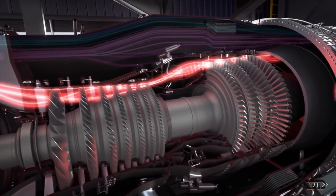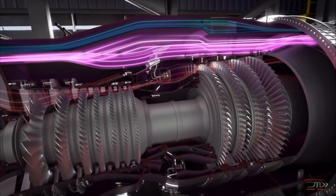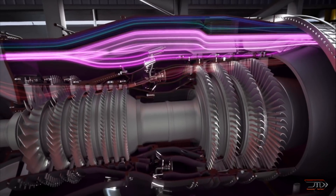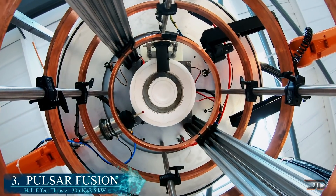The engine should also have adequate power generation for directed energy weapons in the future. Estimates project an increased thrust of 10% and fuel efficiency of around 25%. At number 3, it's the Pulsar Fusion.